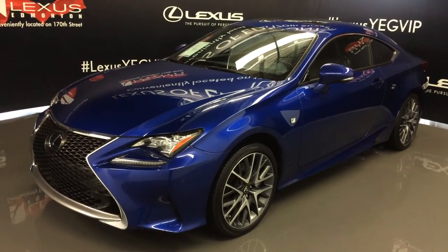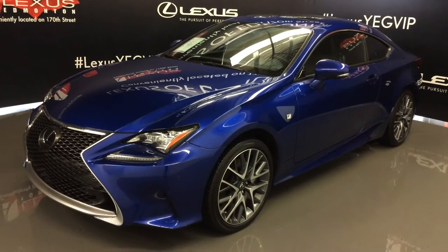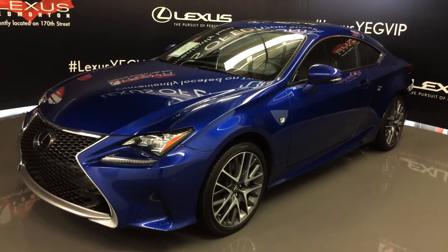We're looking at a Lexus certified pre-owned 2015 RC 350 all-wheel drive. Ultrasonic blue exterior, black NuLuxe leather, two-door four-passenger. This is the F Sport Series 2.